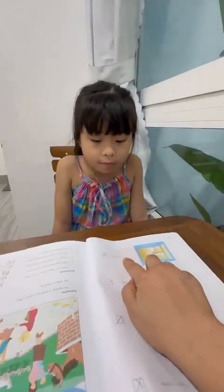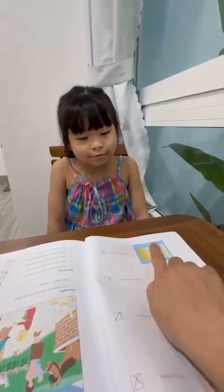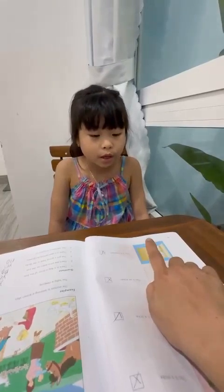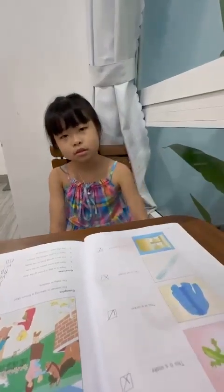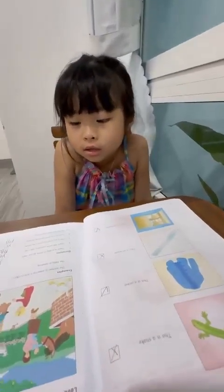This is? This is a cupboard. Yes or no? Yeah. Where is the cupboard? In the living room, in the bedroom, in the kitchen? In the kitchen. Okay, very good.